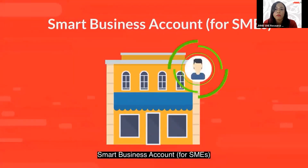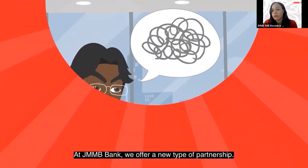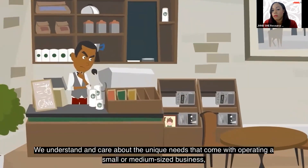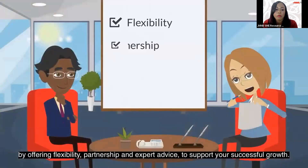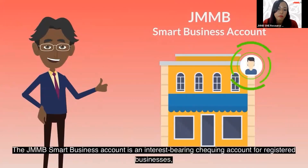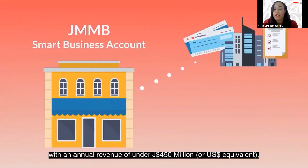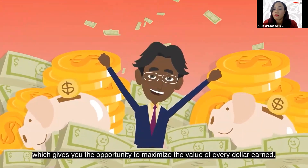The JMMB Smart Business Account for SMEs. Being a business owner is a role that changes constantly. At JMMB Bank, we offer a new type of partnership. We understand and care about the unique needs that come with operating a small or medium-sized business, offering flexibility, partnership, and expert advice to support your successful growth.